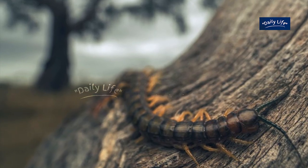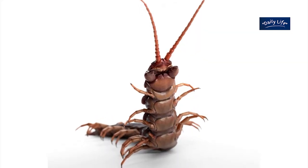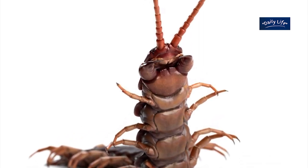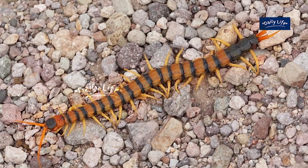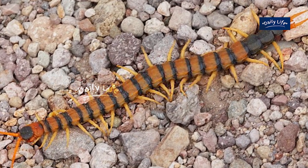Centipedes are known for their potent venom, which they use to subdue their prey. They have a pair of modified front legs called forciples that contain venom glands. When they catch their prey, they use their forciples to inject the venom. The venom is a cocktail of different toxins, including enzymes and neurotoxins, which cause paralysis and death in their prey.